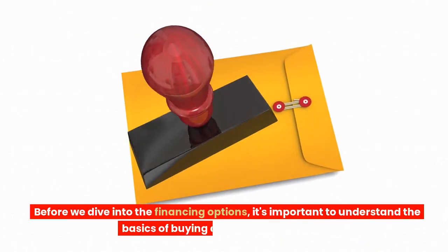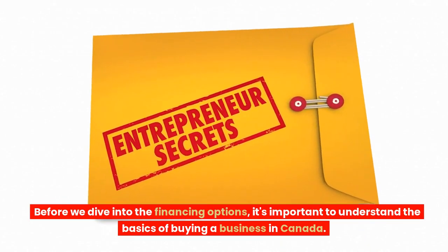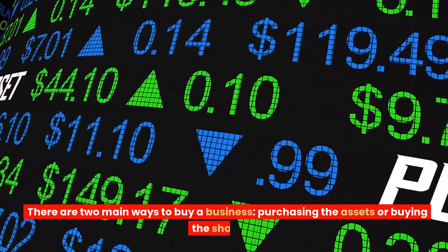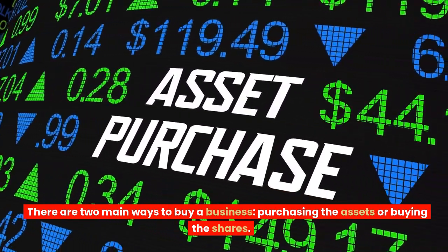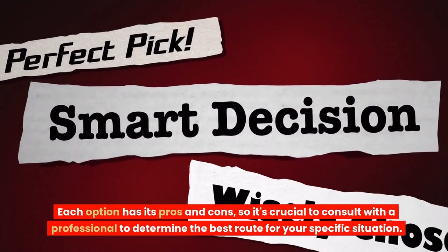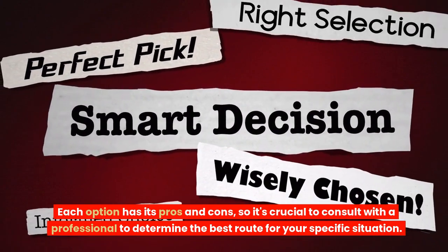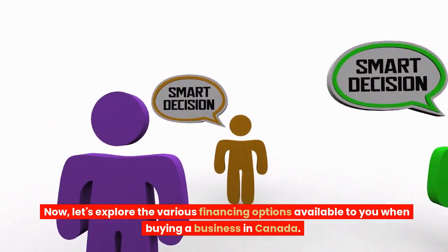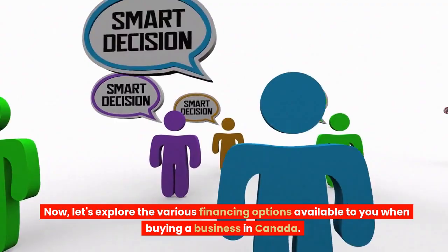Before we dive into the financing options, it's important to understand the basics of buying a business in Canada. There are two main ways to buy a business: purchasing the assets or buying the shares. Each option has its pros and cons, so it's crucial to consult with a professional to determine the best route for your specific situation. Now, let's explore the various financing options available to you when buying a business in Canada.